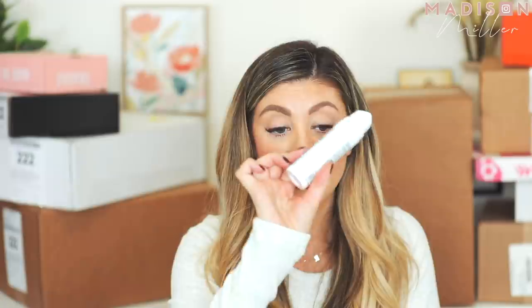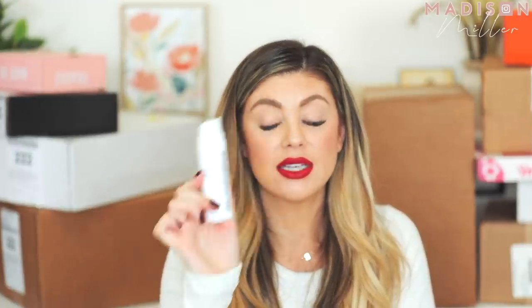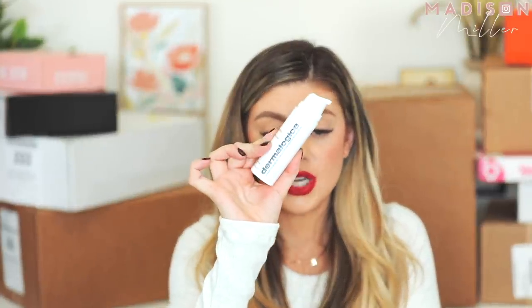I'm definitely going to try the Dermalogica one because I love a Vitamin C moisturizer to brighten up my skin. You know when you go through pregnancy and get that melasma — those dark spots. Mine look kind of like freckles but I can tell they're a little melasma. So this will be really good for that. I love that it's a pump — pumps are bomb. Thank you Dermalogica for sending that over.